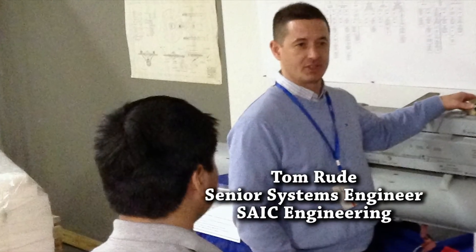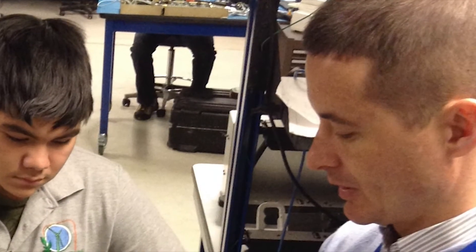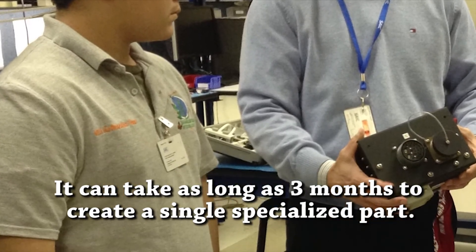We also visited SEIC Engineering. They produce parts for the military but don't utilize robots in production. It can take them as long as three months to produce a single specialized part.